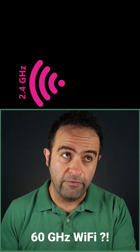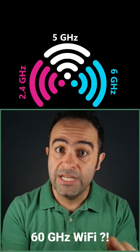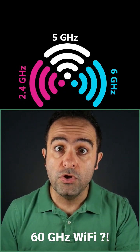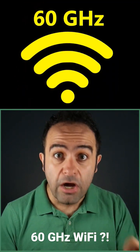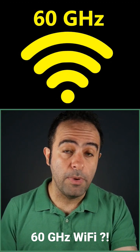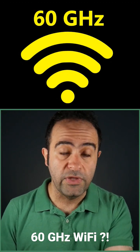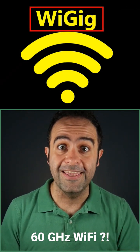So we have 2.4 gigahertz Wi-Fi, 5 gigahertz Wi-Fi, and we recently started using the 6 gigahertz band for Wi-Fi. But did you know we also have a 60 gigahertz Wi-Fi? It is actually capable of reaching multi-gigabits per second speeds, and because of that they changed the name to WiGig.